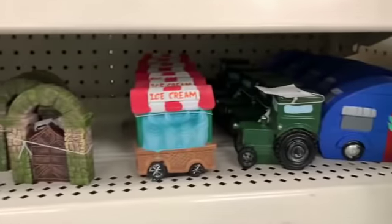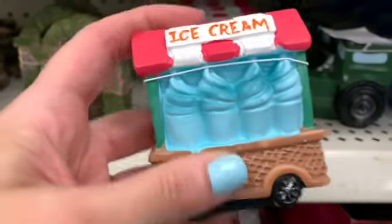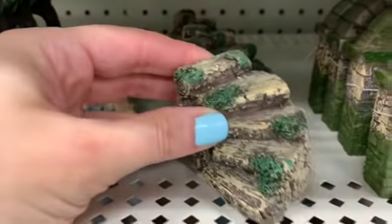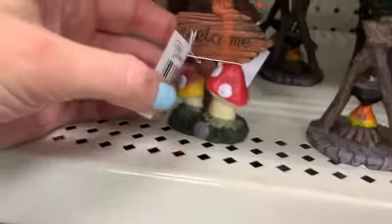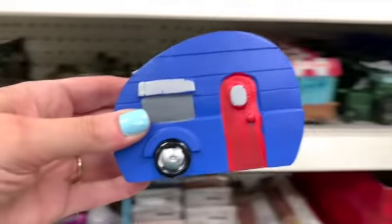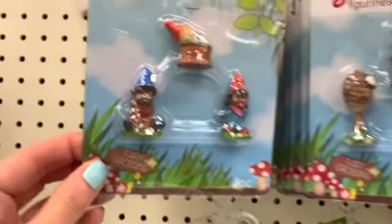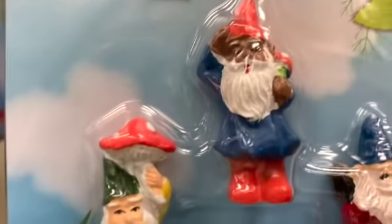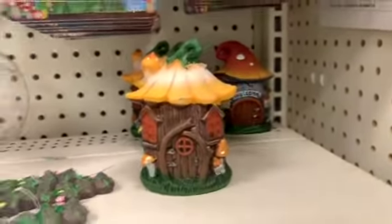You guys, look — we have the new fairy garden stuff, it's here! These are so cute: the little archway, the steps, the pond, the wishing well, the campfire. We have a 'Welcome' sign and these are really big. We also have these up here — I think these are back from last year. And then we have the super cute figurines. The gnomes are so cute, look at the gnomes! Oh, this is so pretty.